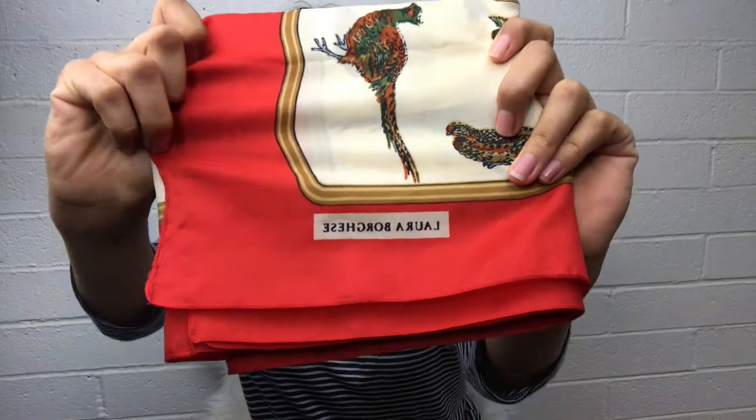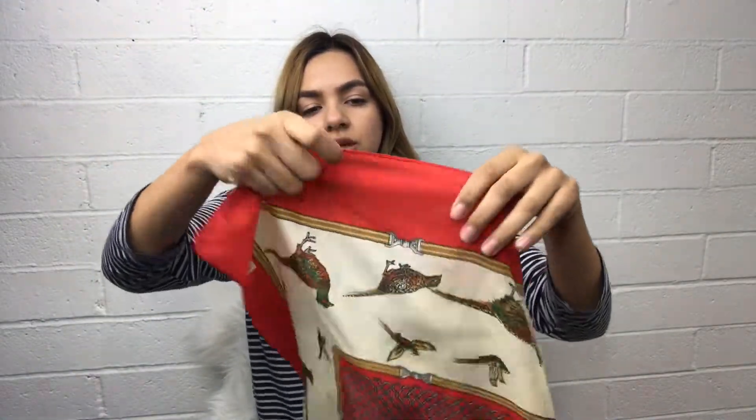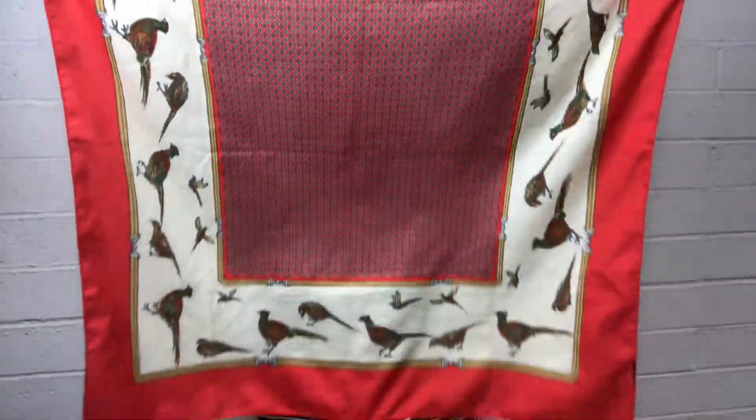I wasn't sure what brand this was — I'd never heard of it. It's from Laura Brook and it's a hundred percent silk, or at least it feels like silk. I searched it up and it was made in Italy. Here's the print — it has some birds on the side. I would like to wear this as a headband in your hair, or you can put it on your purse to make it look cute.